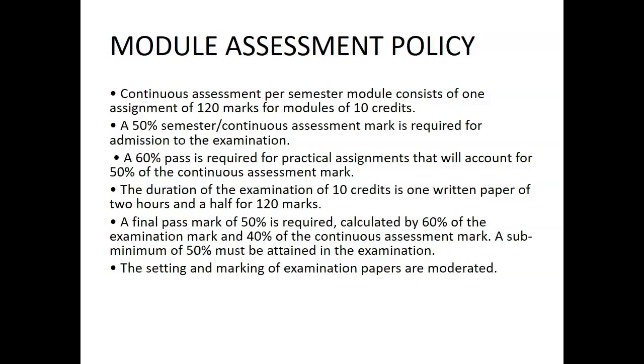The final pass mark of 50% is required, calculated by 60% of the examination mark and 40% of the continuous assessment mark. A sub-minimum of 50% must be attained in the examination.